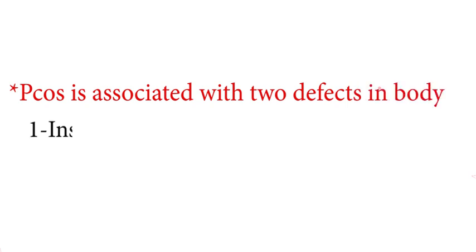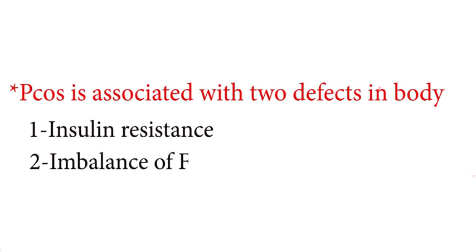Now we will discuss what happens in PCOS. PCOS is primarily associated with two defects in the body: insulin resistance and an imbalance of FSH and LH levels.